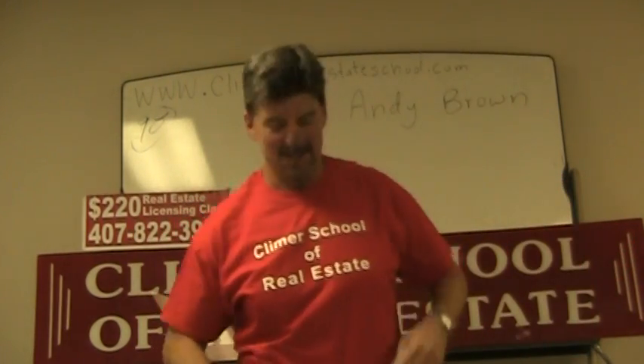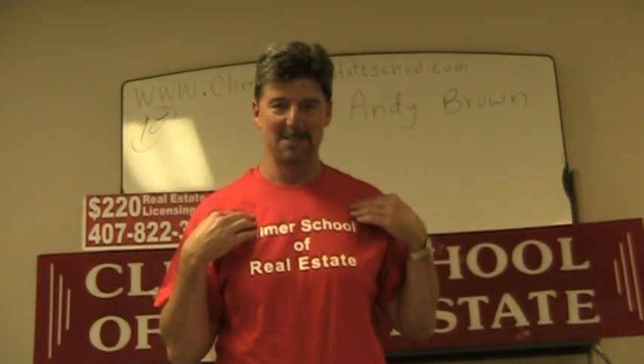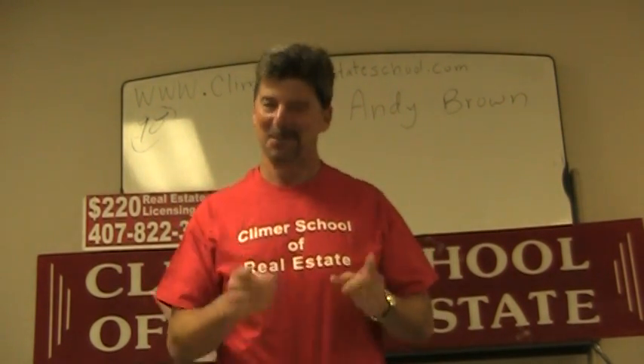I'm sure you know by now that if you buy one of these shirts during the class and wear it to the exam, it will bring you lots of good luck.